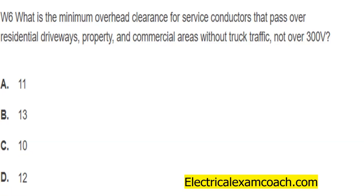Hey everyone, welcome back. I am the Electrical Code Coach and this is the Electrical Question of the Day. What is the minimum overhead clearance for service conductors that pass over residential driveways, property, and commercial areas without truck traffic, not over 300 volts?